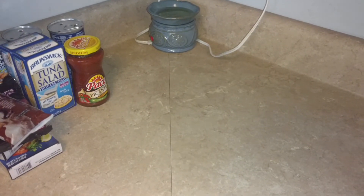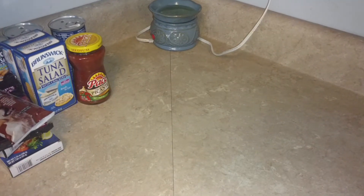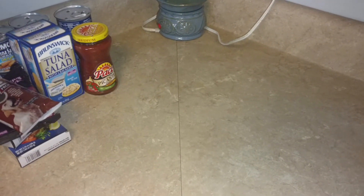Hey everyone, it's Jennifer. I'm here with the Dollar Tree haul for you. I'm actually going to break it up into three again — it seems to be a little bit easier and I'm hoping it'll have a better flow to it.